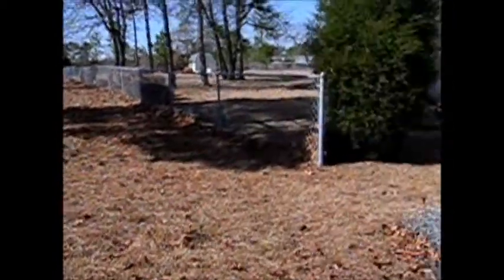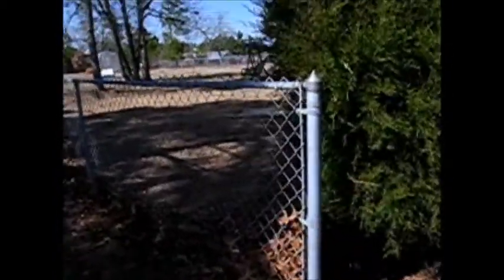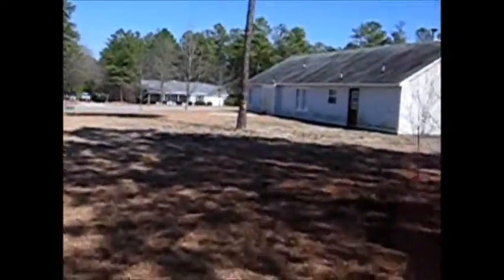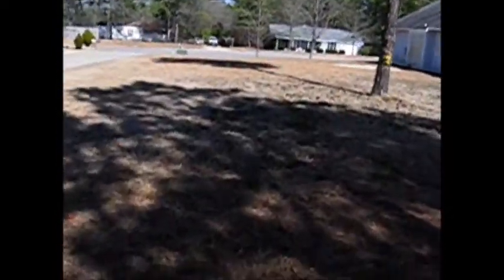There's the neighbor's yard. They have a couple dogs next door — a Dalmatian and a lab. Okay, we have the backyard. There's some tires there, too. Here's the backyard. Nice yard.